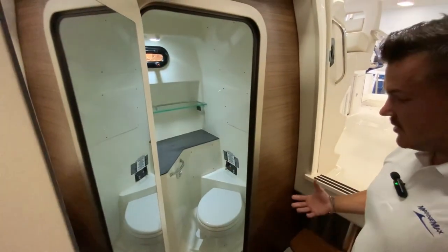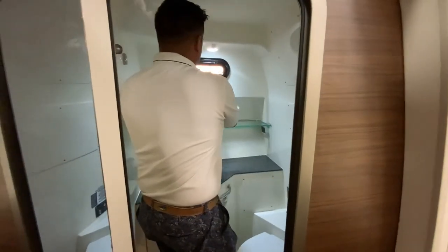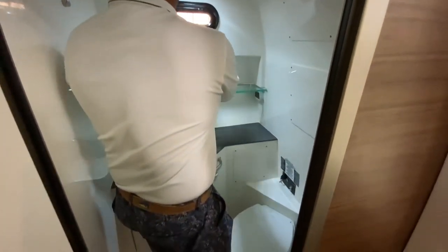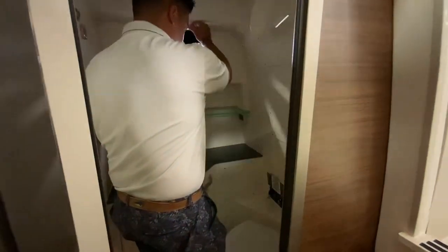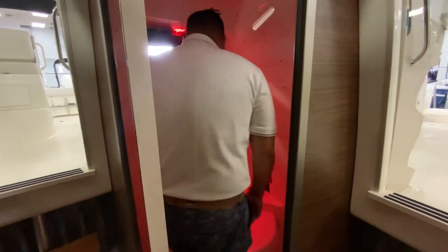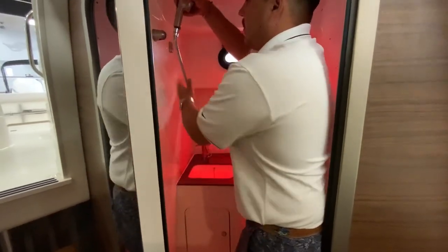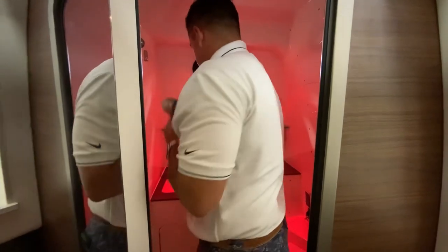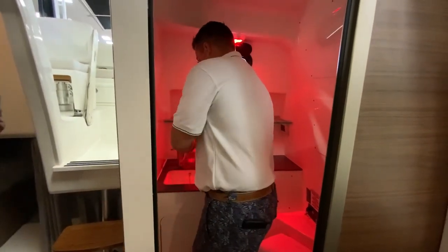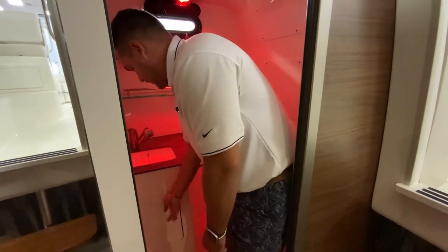If you want some privacy you can bring this curtain over — it's on velcro. When you open the head door, you've got a nice mirror right away. There's a lot of different windows and lighting coming in. You have lighting you can put on red at night so it's not too bright on your eyes. There's a nice sink, a pull-out shower with a drain, a vacu-flush head, and a hook for towels or bathing suits. You can pull that out and have a shower — very functional — and under-sink storage for your soaps and essentials.